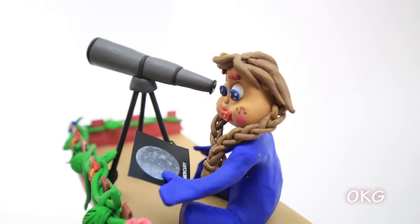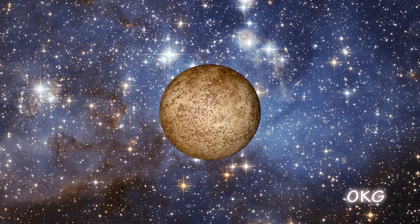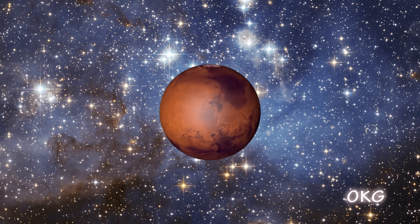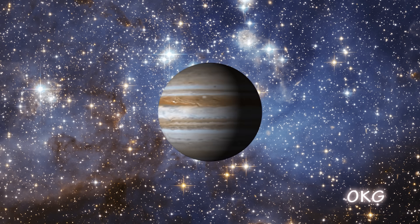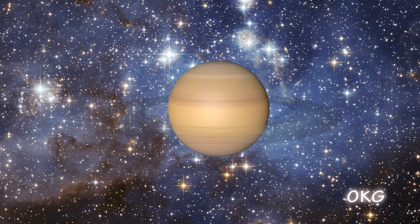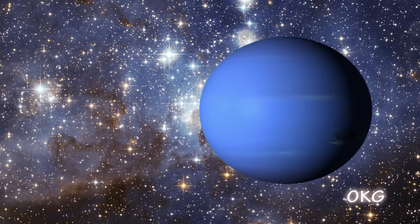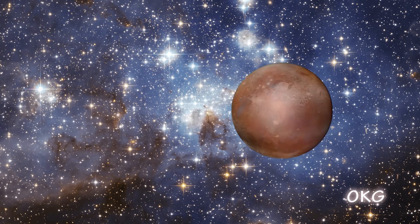She's blue! Venus, Mars, Jupiter, Saturn, Uranus, Neptune, and finally, Pluto.